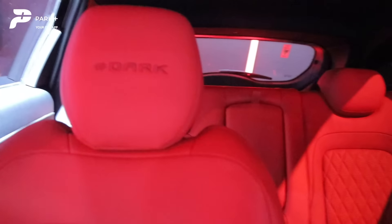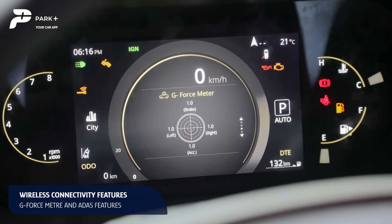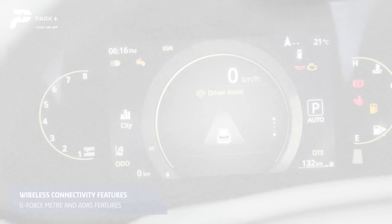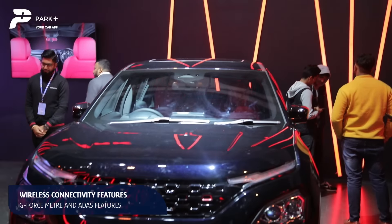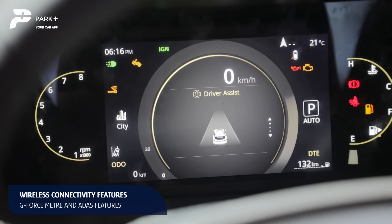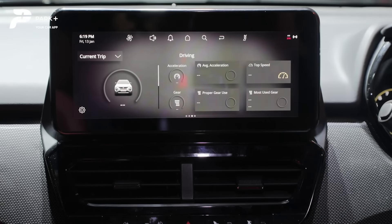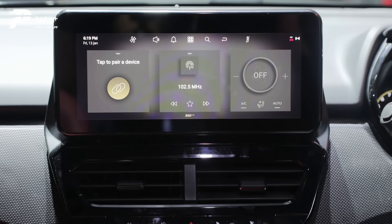As always, the cabin of these SUVs is features-abound. Along with the G-Force meter, the instrument cluster now displays multiple functions like navigation and ADAS assistance among many others. The Tata Harrier and Safari Red Dark Edition will come with the Advanced Driver Assistance System, or ADAS, features like autonomous emergency braking, forward collision alert, lane assist, and traffic sign recognition.